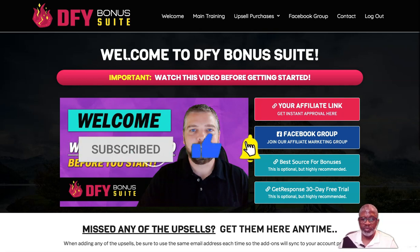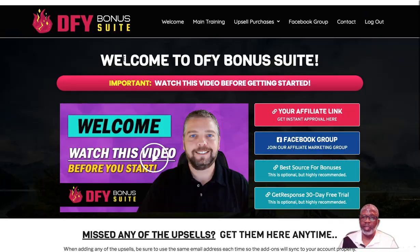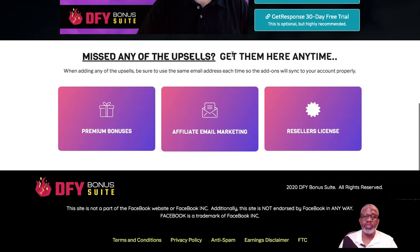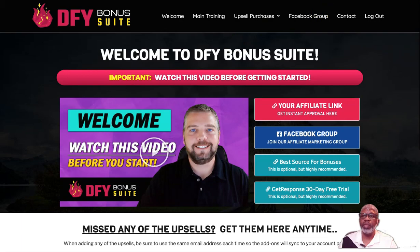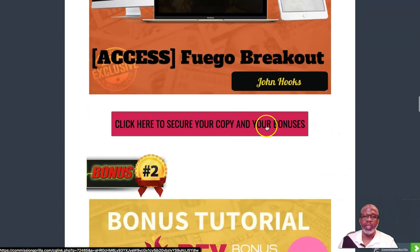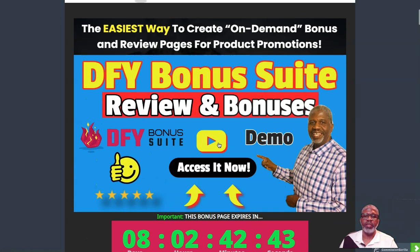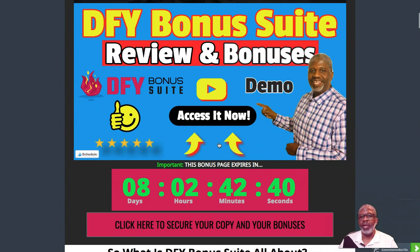I also have some awesome bonuses to give you if you buy through my link. To claim my bonuses, all you have to do is on my bonus page, click on any of the wine-colored banners. They'll take you over to the sales page where you'll have a buy now button. Click on that and go through your secure checkout. We'll talk about that a little bit later.